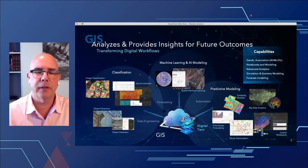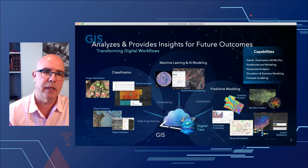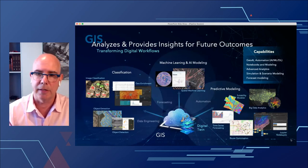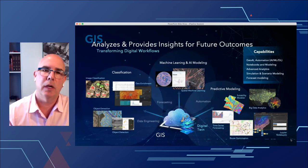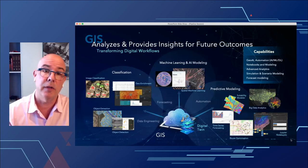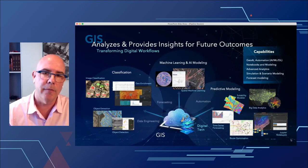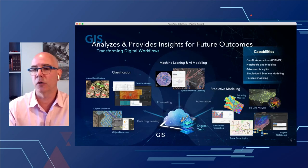The last pillar of the digital twin is providing insights for future data modeling — machine learning, AI, how do we take this information, put it through predictive analysis, and gain insights and value for the organization. We have a whole team dedicated at Esri to AI/ML machine learning, with interesting templates produced — many very specific to pipeline, like building extraction or real-time modeling. Take a look at those new models; they're very powerful and tied directly into this digital twin concept.